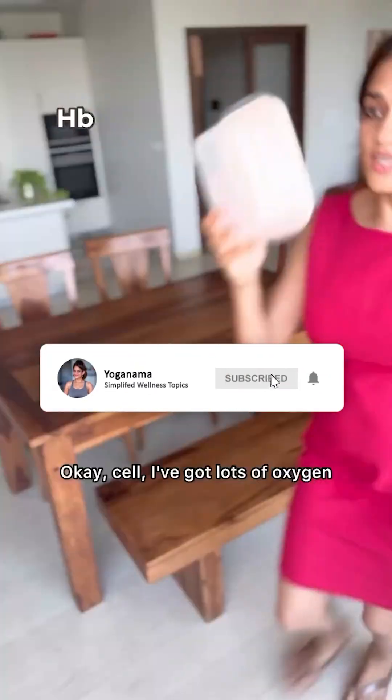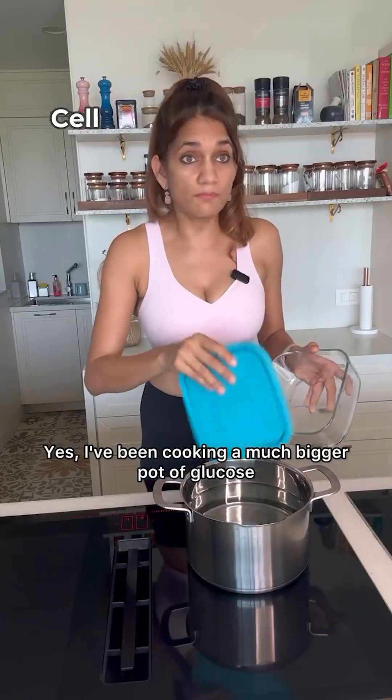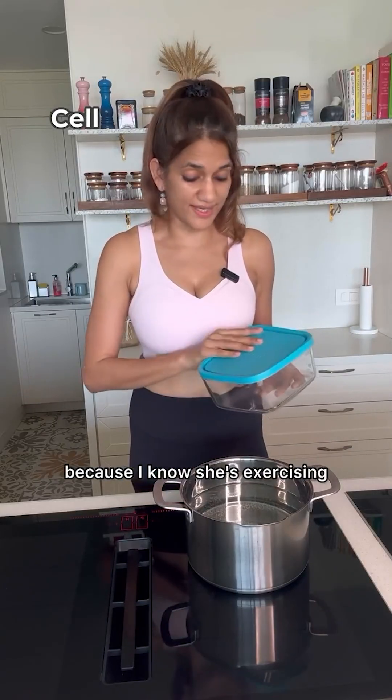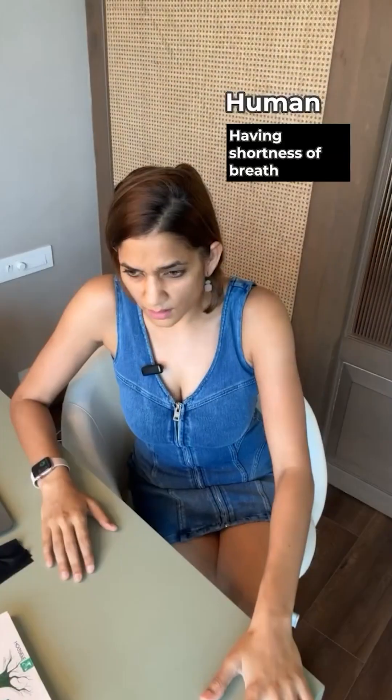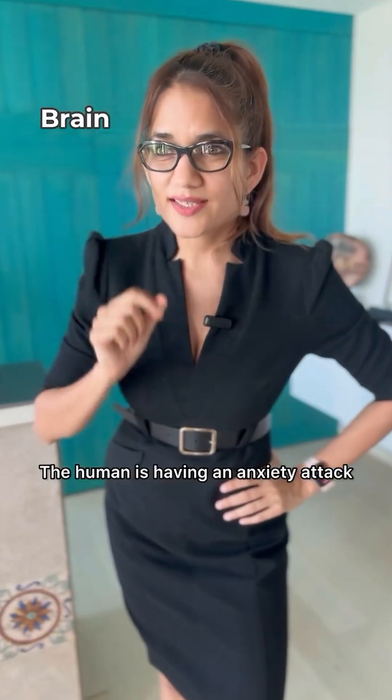Let's increase the breathing rate to 30 breaths a minute. Okay cell, I've got lots of oxygen. Do you have the carbon dioxide? Yes, I've been cooking a much bigger pot of glucose because I know she's exercising.